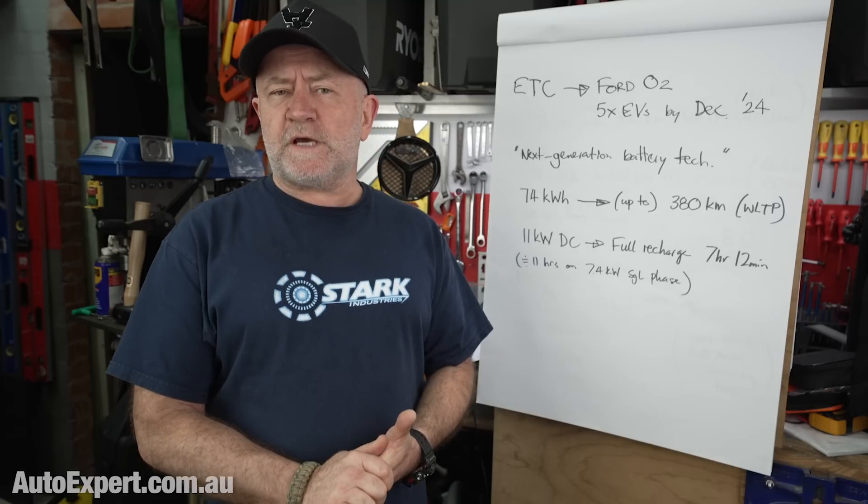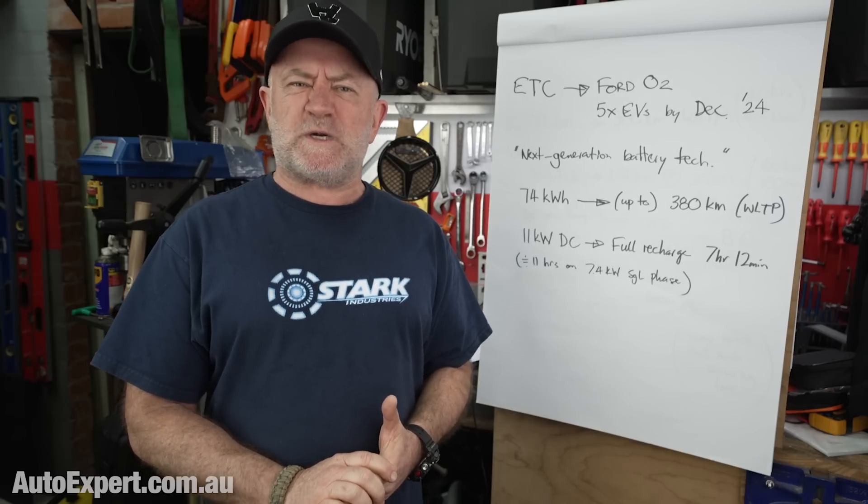I'm Julian Logan from autoexpert.com.au and I get new cars cheap.